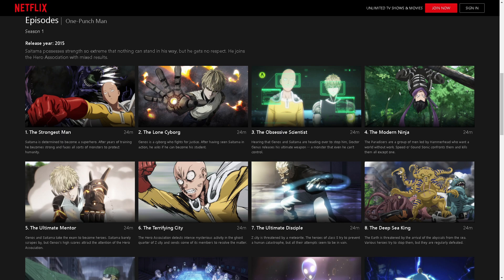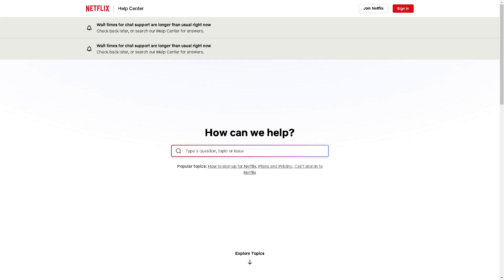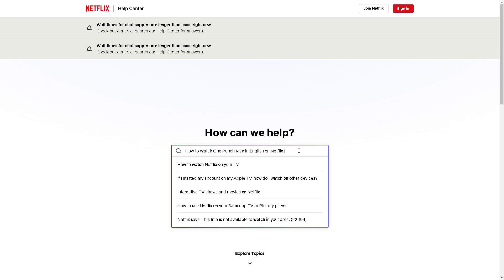In any case that you don't have the option for the English dub, you might want to go to the Netflix Help Center. In the top question field, just put in your question and from there you would be able to sort that out.